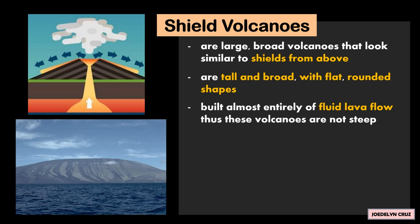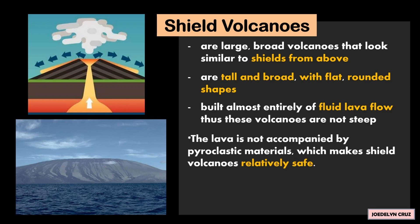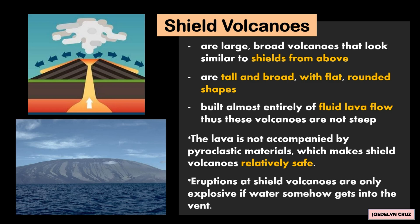They are built almost entirely of a fluid lava flow. Thus, these volcanoes are not steep. The lava is not accompanied by pyroclastic materials, which makes shield volcanoes relatively safe.